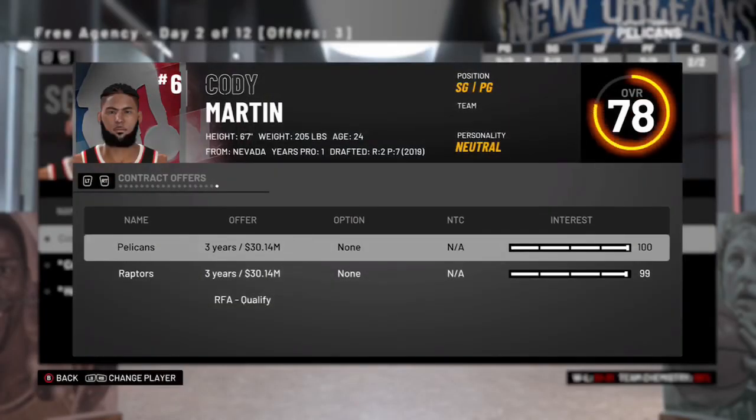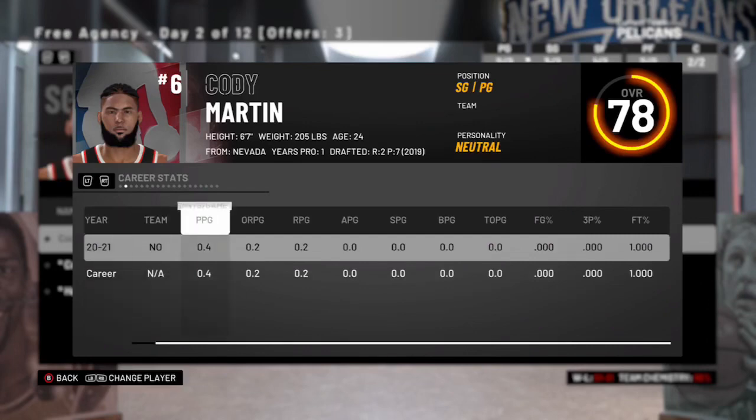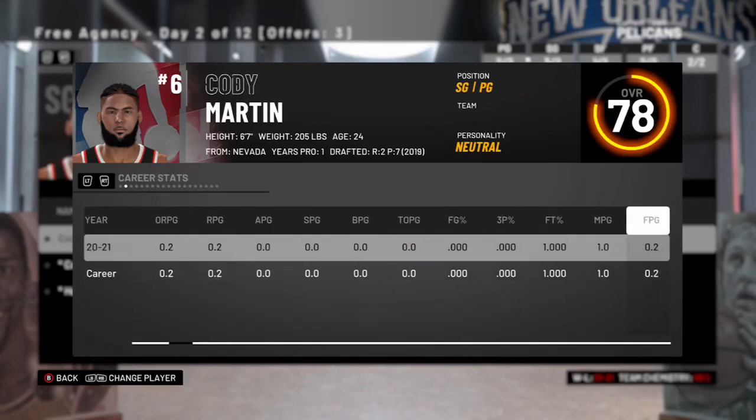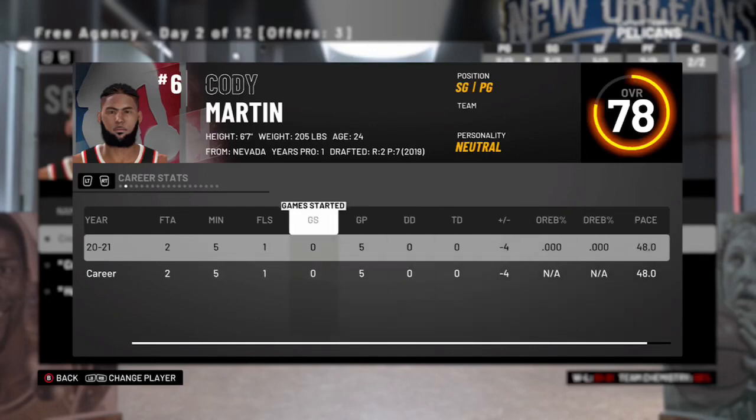So here in free agency, Cody Martin — one of our bench pieces, not really played much throughout his career — he's getting an offer for $10 million for 3 years. And we're not going to match this because that would hurt our cap flexibility, so we're going to let him go.